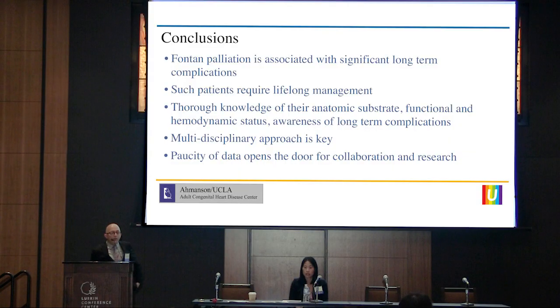In conclusion, Fontan palliation is associated with significant long-term complications. Such patients require lifelong management, and definitely a thorough knowledge of their anatomic substrate, functional and hemodynamic status, and awareness of long-term complications are imperative. A multidisciplinary approach is key, as you will see throughout the day. And the paucity of data, if anything, gives us the opportunity for more collaboration and research. Thank you.